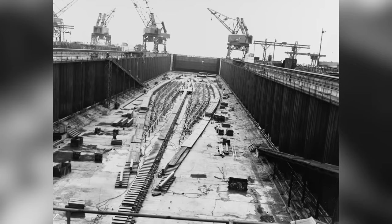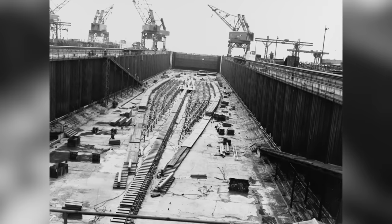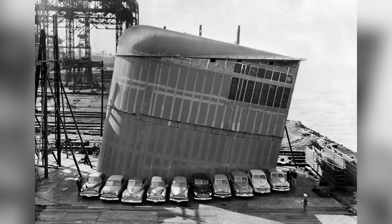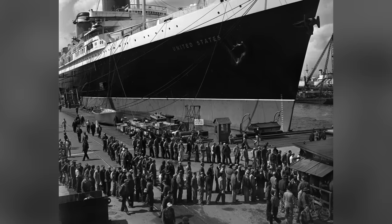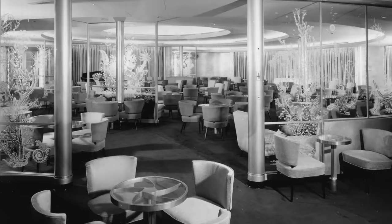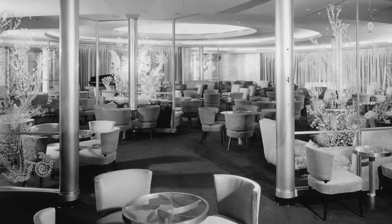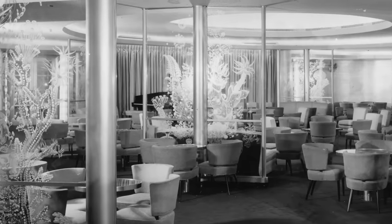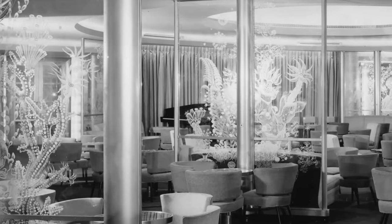By the time construction began, however, the war had already been over for several years, and the primary purpose of this vessel would be for ocean crossing voyages. Through 1950 to 1952, the vessel was built to withstand tremendously tough situations. Wood was barely used on the vessel, only allowed in the kitchen for chopping boards and in the lounge for pianos, which would be made of special fireproof wood.